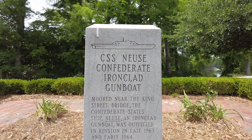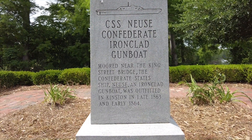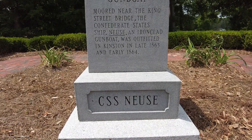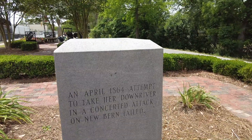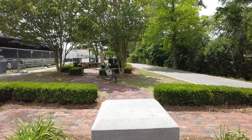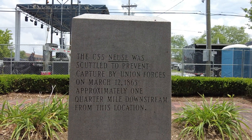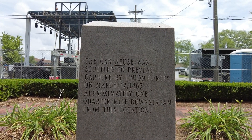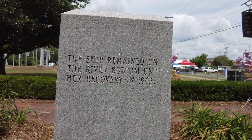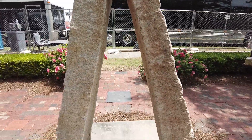This is the story of the CSS Neuse, a Confederate ironclad gunboat moored near the King Street Bridge. The CSS Neuse was outfitted in Kinston in late 1863 and early 1864. In April 1864 there were attempts to take her downriver in a concerted attack. She was scuttled to prevent capture by Union forces on March 12, 1865, approximately one quarter mile downstream from this location. The ship remained on the river bottom until her recovery in 1963. This is a centennial time capsule.